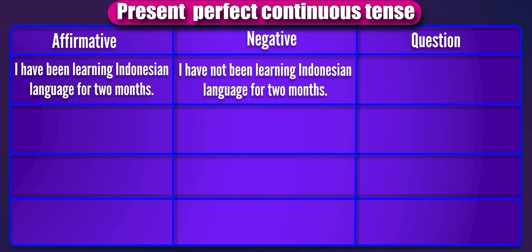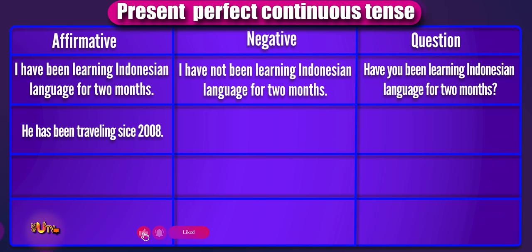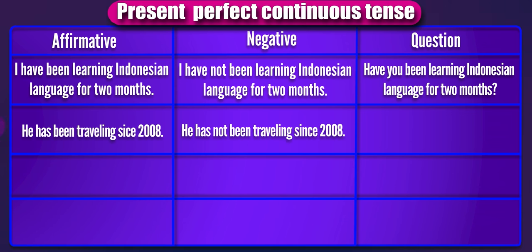Have you been learning Indonesian language for two months? He has been traveling since 2008. The negative: he has not been traveling since 2008. Now you try the question form: Has he been traveling since 2008?